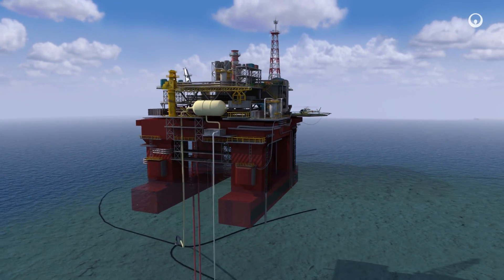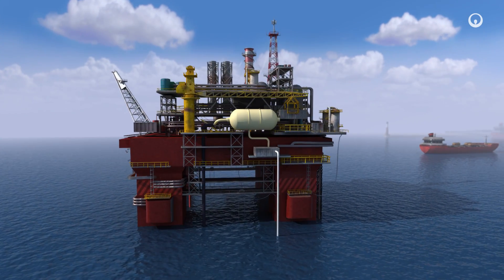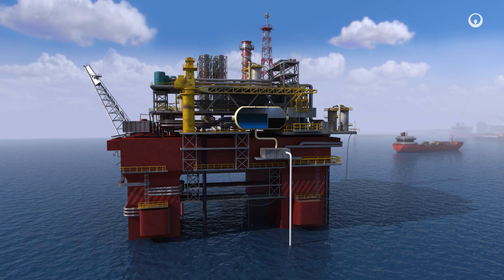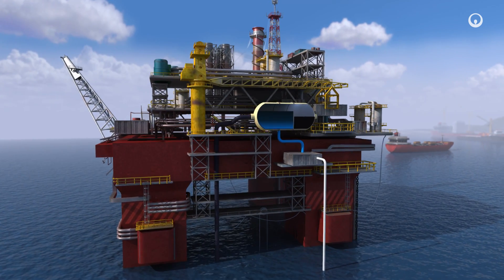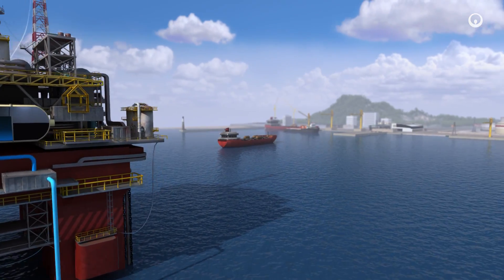Upstream, the extracted oil and gas can contain an important volume of produced water. This water is separated from the hydrocarbons, treated and in most cases re-injected into the reservoir to increase oil and gas recovery.